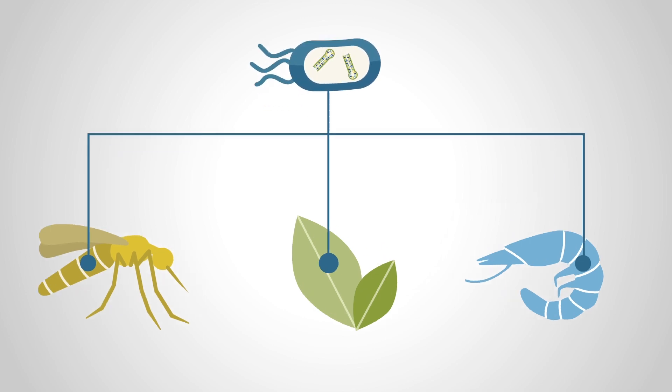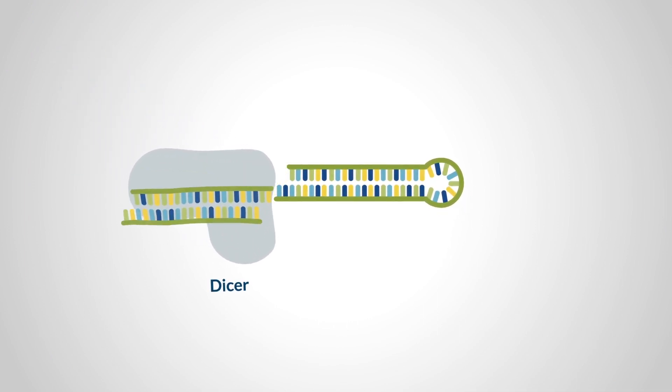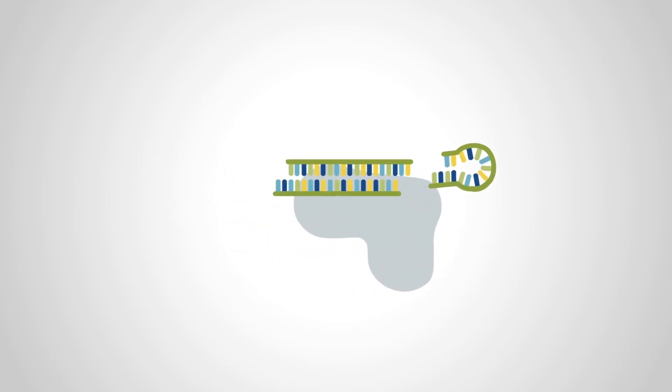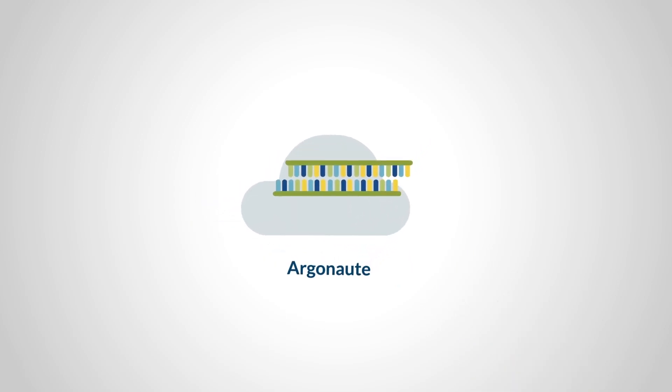The bacteria delivers the double-stranded RNA to the host organism, which processes it through an enzyme called DICER that cuts it into small interfering RNAs. The small interfering RNAs interact with a protein called Argonaute and serve as the guide sequence to recognize the complementary messenger RNA for the genes selected for inactivation.